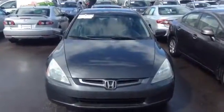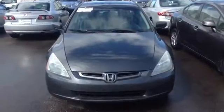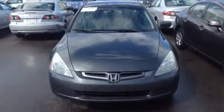Hello, I'm Josh over at Schomp Honda. I know we've been conversing a bit back and forth via email. I just wanted to send you a quick video of the 2004 Accord.